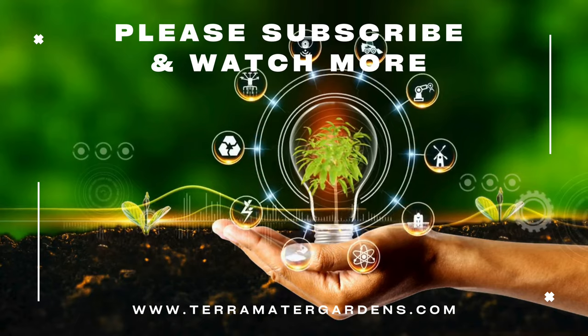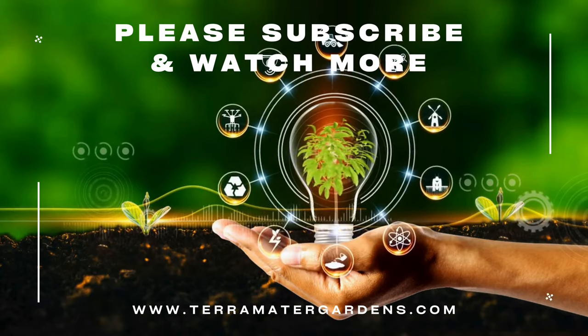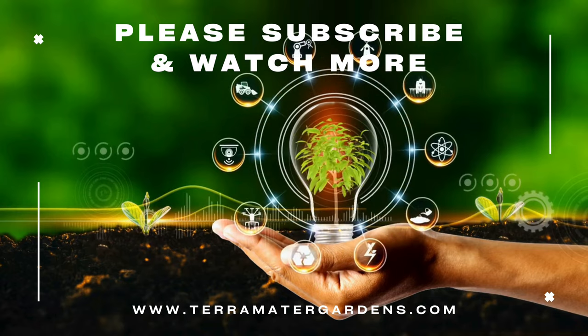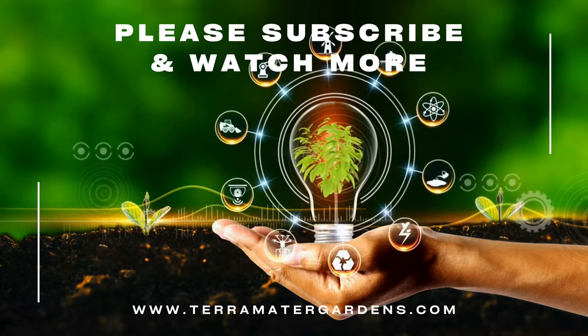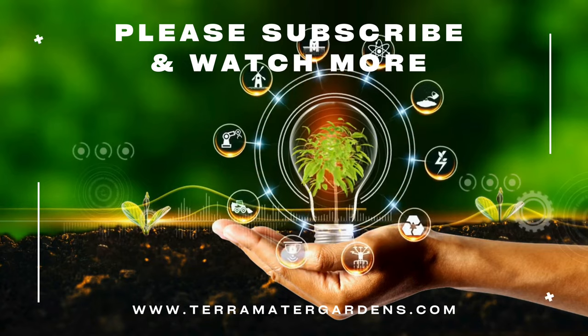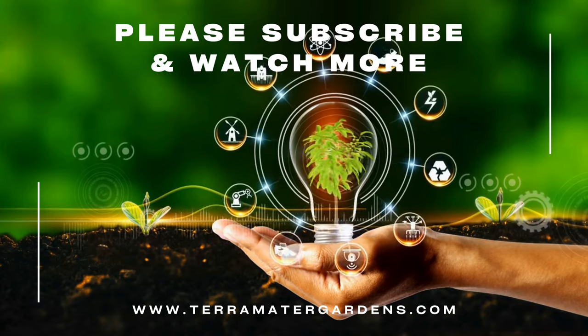The primary role of Bull's Blood Beet in gardens extends beyond its ornamental value. As the beets mature, they become ideal for roasting, boiling, or pickling. The dual-purpose nature of Bull's Blood Beet makes it a delightful addition to kitchen gardens. Embrace the culinary and visual delights of Bull's Blood Beet and let this versatile vegetable become a star in your garden-to-table experience.